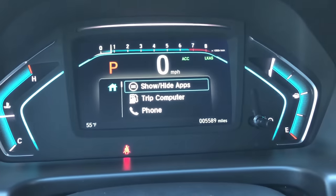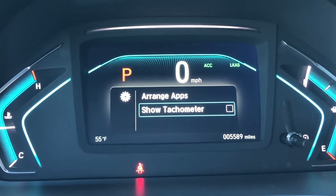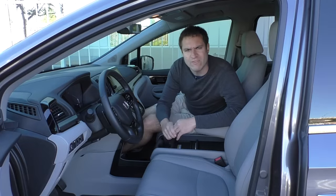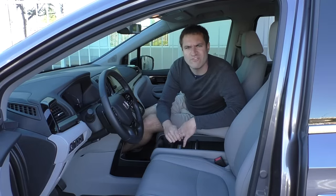One interesting option in the gauge cluster: you can turn off the readout for the tachometer entirely. You don't even have to look at it if you don't want to, which I think kind of illustrates the type of person who's buying this vehicle.